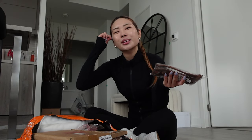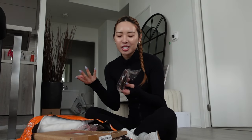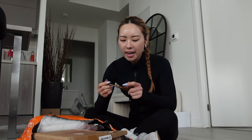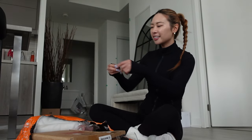Then I got these wooden spoons. You know in those Korean mukbangs, all the mukbangers are using a wooden spoon, so I really wanted one. They feel kind of hollow — not the best quality — but they're so cute. I think I would keep these.